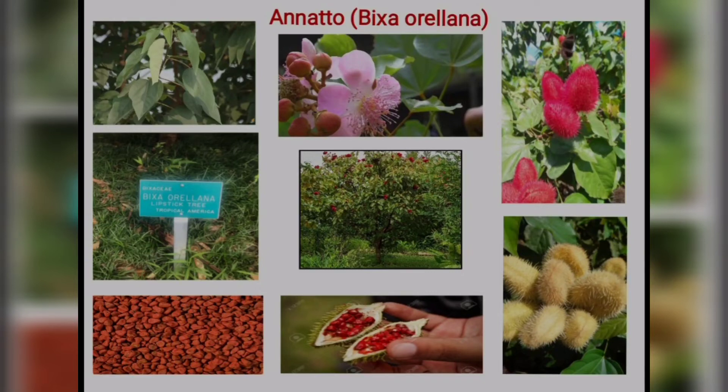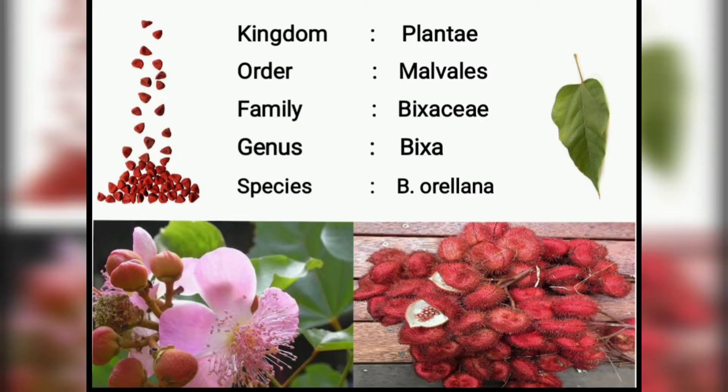Welcome all. In this video, we are going to see about Anato. The scientific name is Bixa orellana. It belongs to the kingdom Plantae, order Malvales, family Bixaceae, genus Bixa, species Bixa orellana.